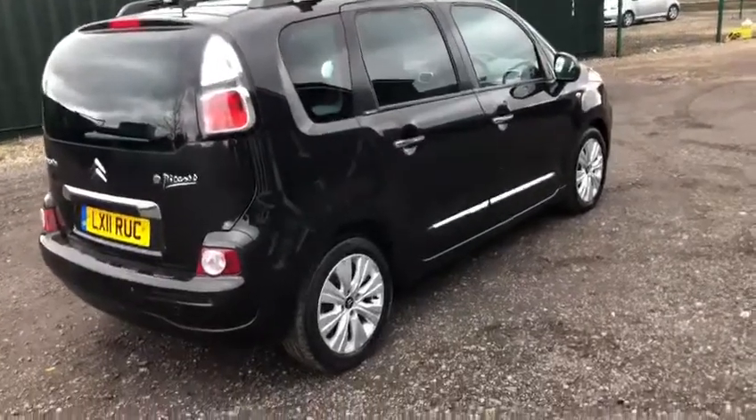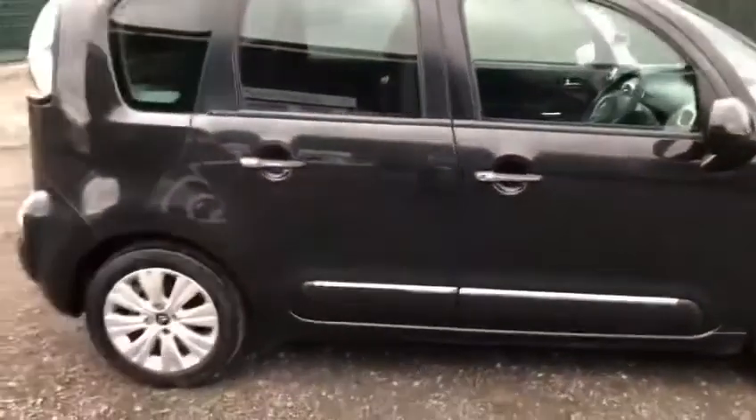Stepping around towards the driver's side - again very nice for the age and the mileage. Please bear in mind you're going to get the odd stone chip and mark here and there, but apart from that it's a very nice family car.